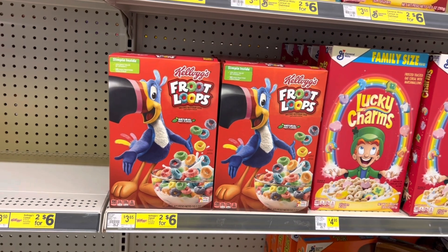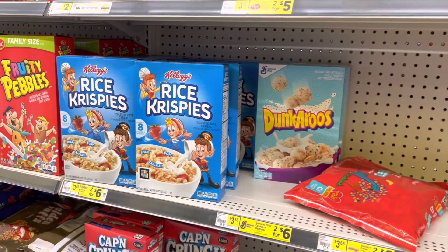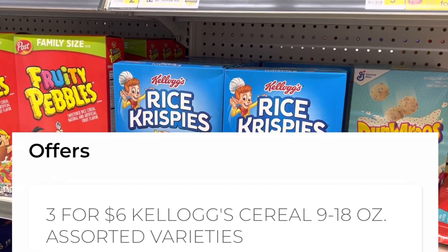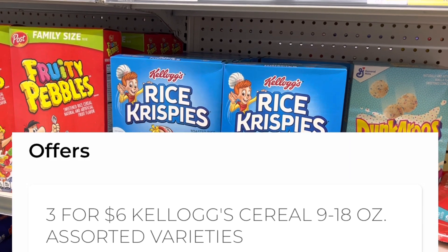You don't have to get the Froot Loops — just look for any Kellogg's brand cereal. Scan it with your app and underneath it will show that the coupon applies and that the three for six sale price applies.